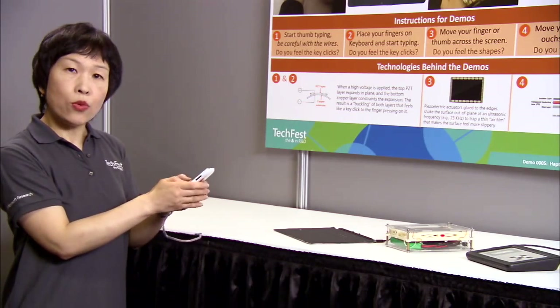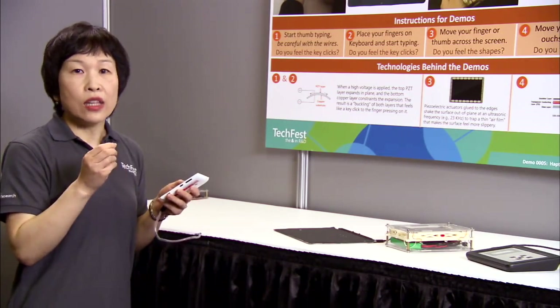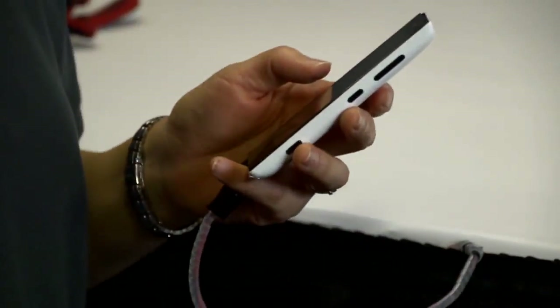Now, when you have a keyboard and you are typing on the phone, the glass literally bends instantaneously. Very small bending, but that's enough to tell your finger that it feels like a key click.